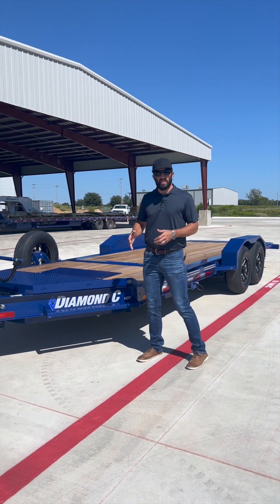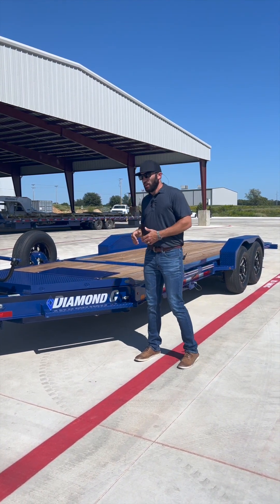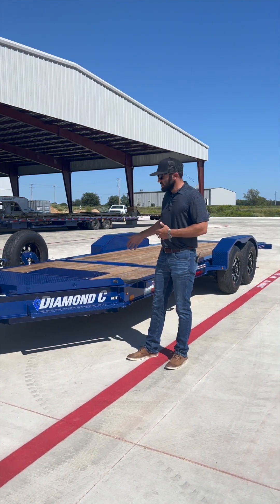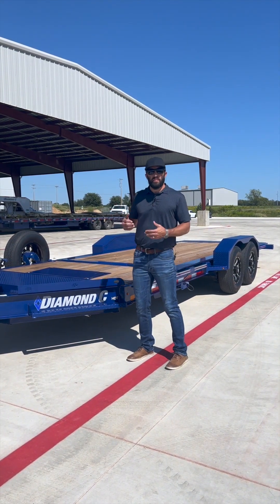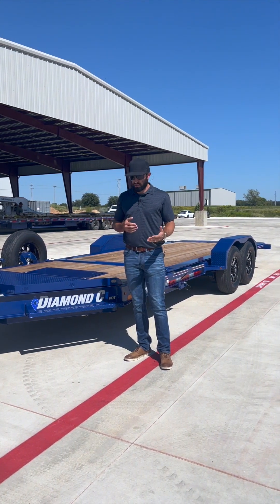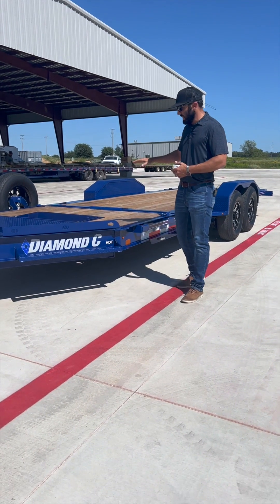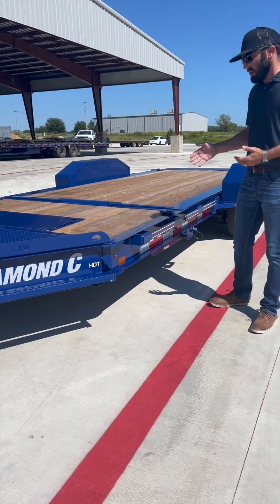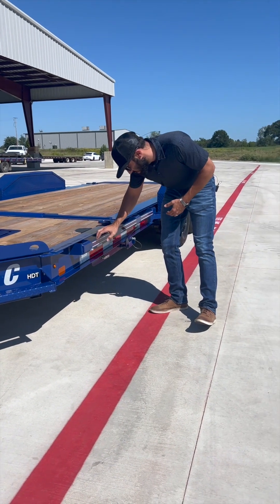A lot of times looks can be deceiving. It's not a scenario where just because you have open space — 'if it fits, it ships.' You shouldn't put a 20,000 pound forklift on this HTT just because it'll fit through the fenders. You need to become familiar with the GVWR and how much it can handle.